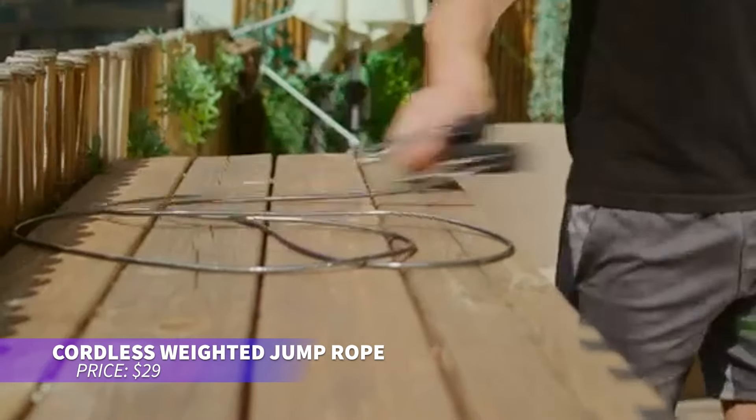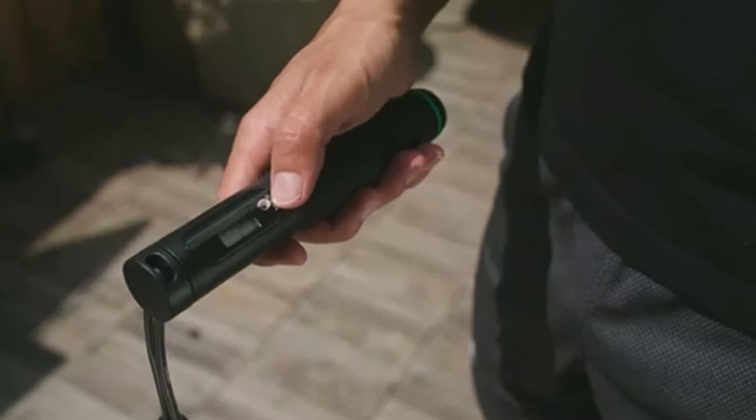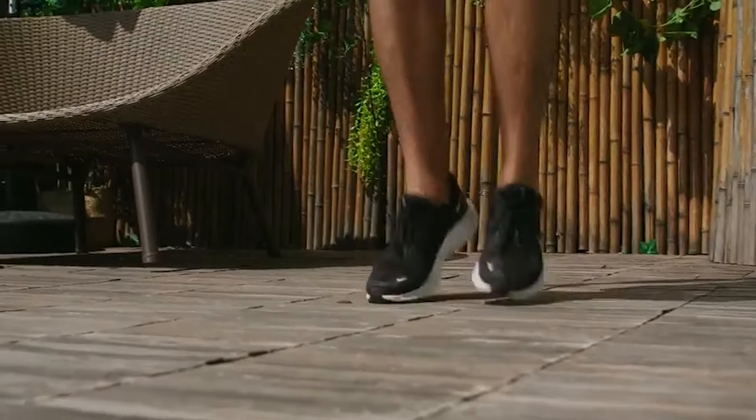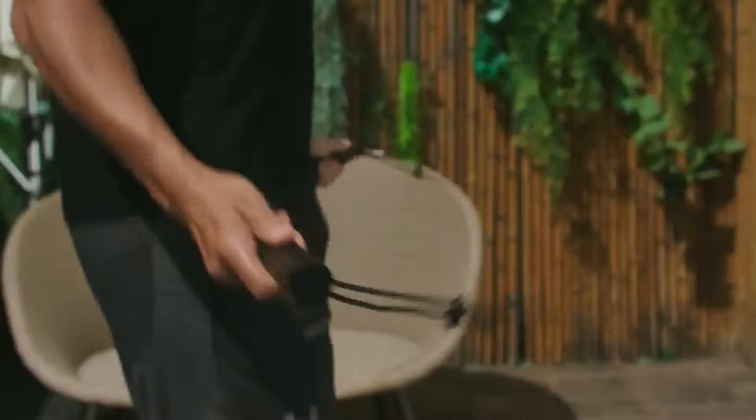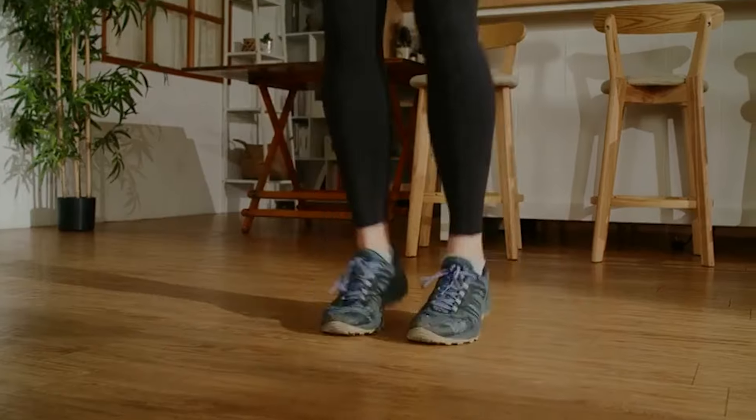This cordless jump rope is perfect for strength training. Weighted handles add resistance, helping you build muscle while improving coordination. The smooth rotation mechanism ensures fluid movements, reducing wrist strain. Portable and easy to use, it's ideal for workouts at home or on the go.